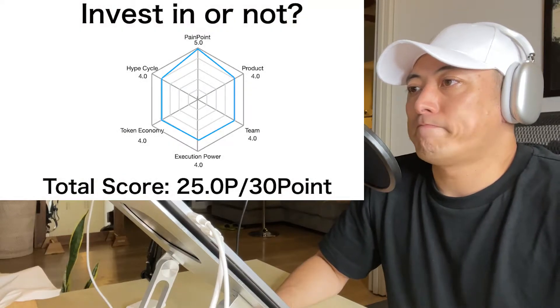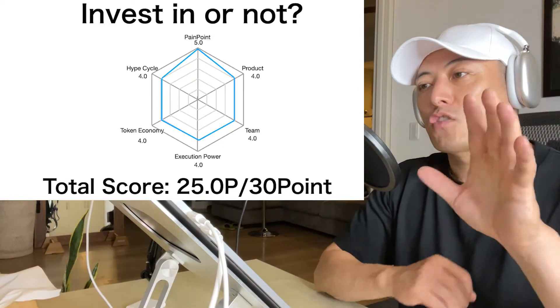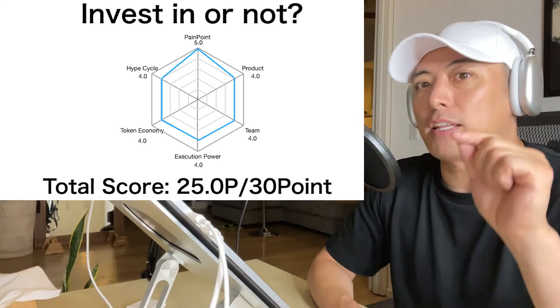Here's the total score: 25.0 points. My minimum investment criteria is over 25 points, so from this perspective, I'm going to recommend investment in Aptos Labs token, APT. From here, I'm going to tell you the details.